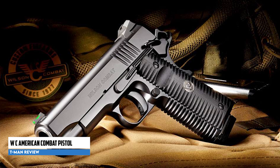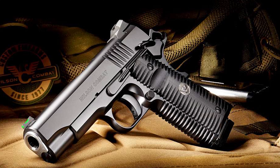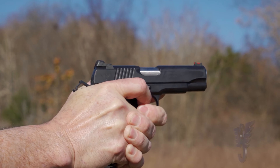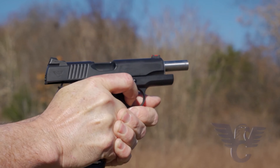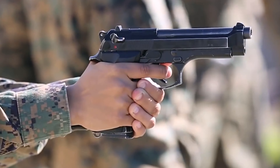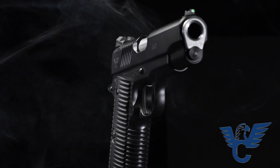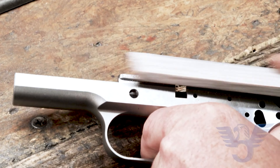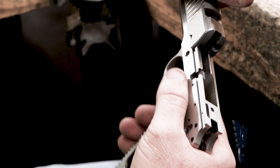Wilson Combat American Combat Pistol. The Wilson Combat American Combat Pistol is a highly regarded 1911 handgun produced by Wilson Combat, a renowned manufacturer known for its exceptional custom and semi-custom firearms. The ACP is praised for its excellent shooting feel and remarkable accuracy, bolstered by its high-quality sights. Featuring an all-black finish complemented by a polished stainless barrel and a prominent red fiber-optic front sight, the ACP exudes a no-nonsense and professional appearance that aligns with its outstanding performance.